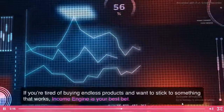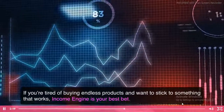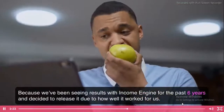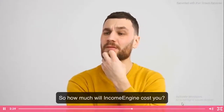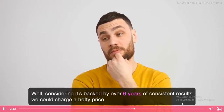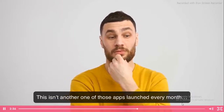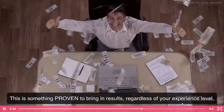If you're tired of buying endless products and want to stick to something that works, Income Engine is your best bet. Because we've been seeing results with Income Engine for the past six years and decided to release it due to how well it worked for us. This isn't another one of those apps launched every month — this is something proven to bring in results, regardless of your experience level.